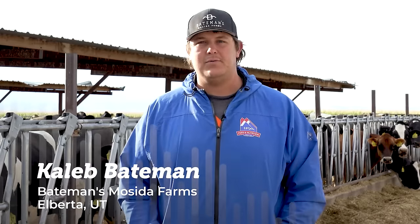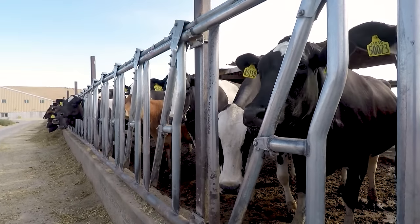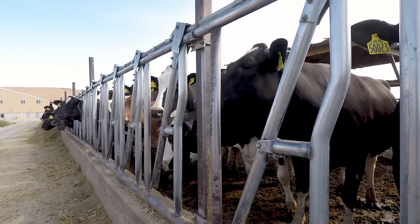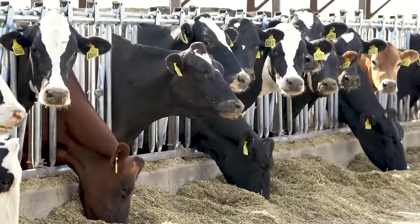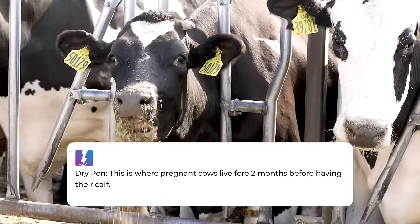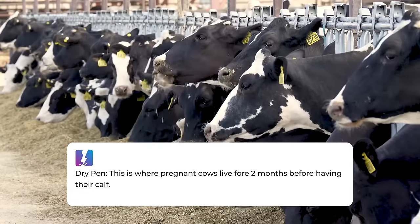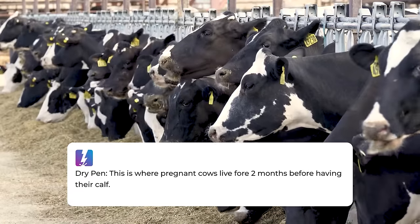My name is Caleb Bateman. I am a fifth generation dairy farmer and welcome to my farm. The name of our farm is Bateman Seed of Farms, located on the west side of Utah Lake, about 20 miles south of Saratoga Springs. We're here at our dry pens. We dry all our cows off about 60 to 70 days pre-calving and we separate them into weeks, so all these cows here are going to calve within the next three weeks.